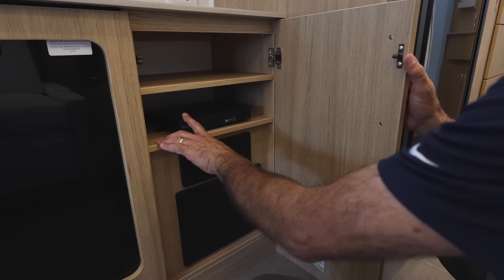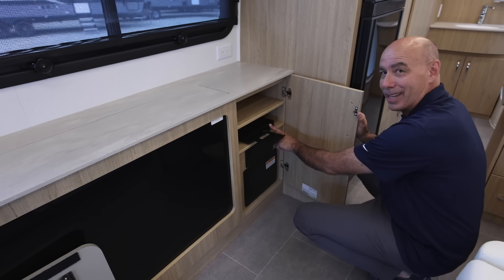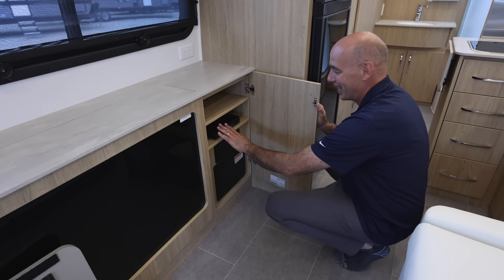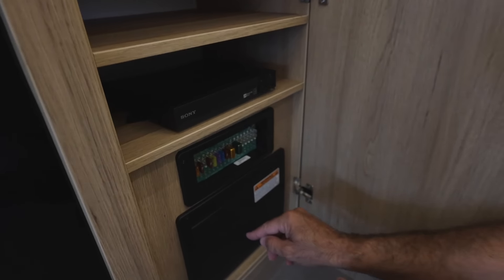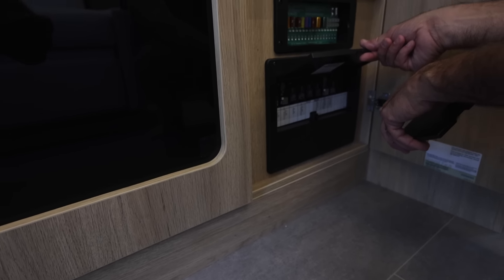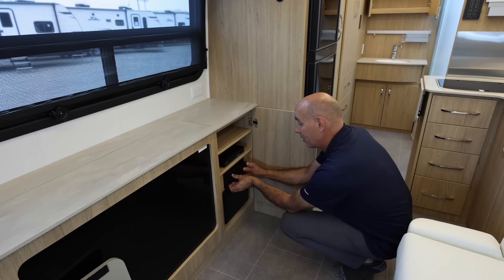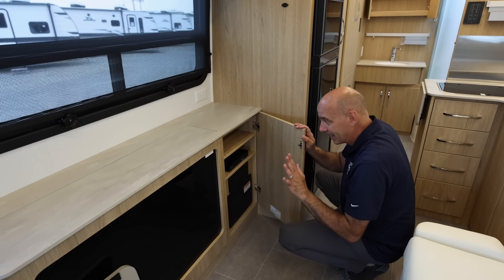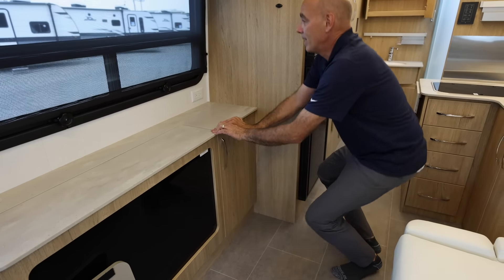Right here are your fuses — your DC fuses and your AC breakers — all labeled underneath, so familiarize yourself with those in case you need to do a little troubleshooting. But bet you won't; these things are put together so well you probably won't have any problems. Check out these storage compartments up on top — very nice and very spacious.